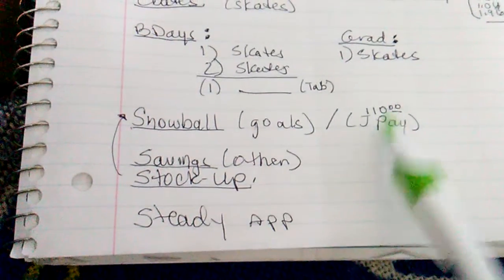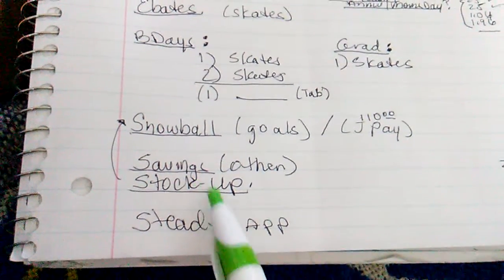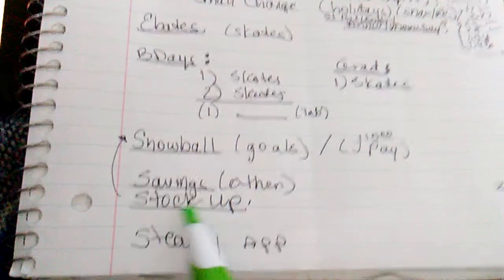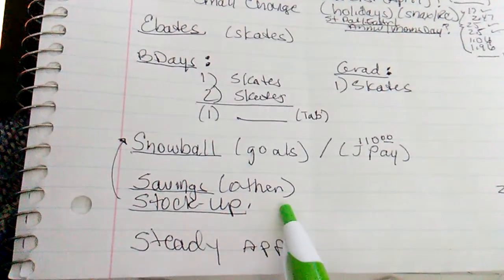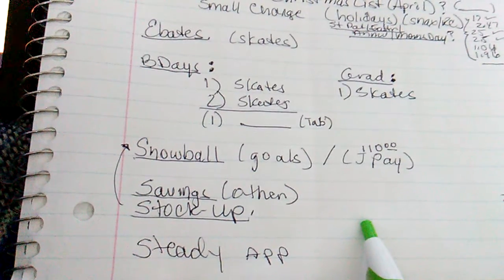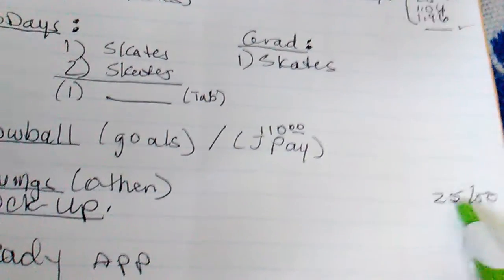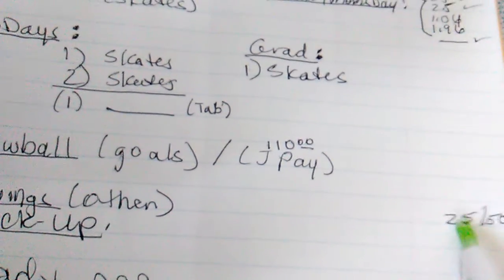I think I'm going to have to have this by the end of May. My stock-up is in with the snowball, so I really need to stock up on the fridge, the pantry, and cleaning supplies. So I have savings — savings other. I should have another $100 or so to put into my savings account.